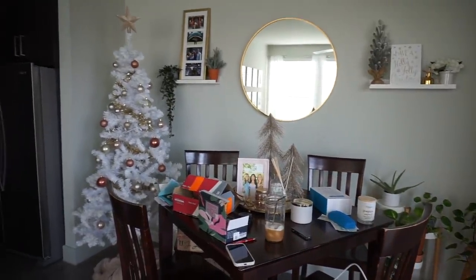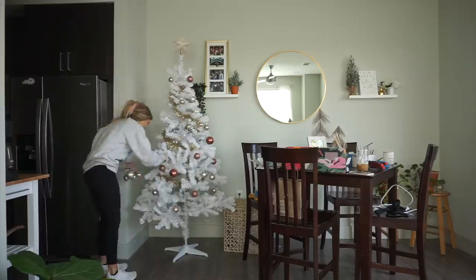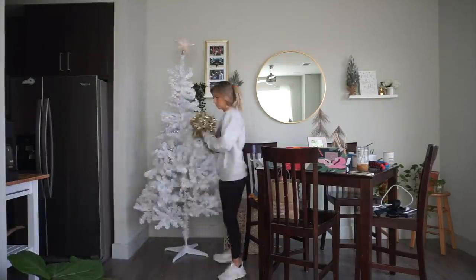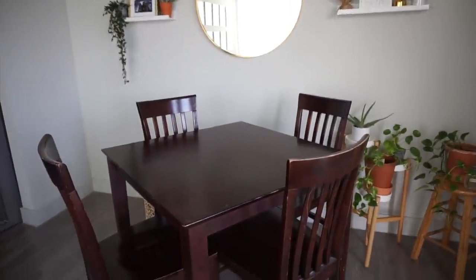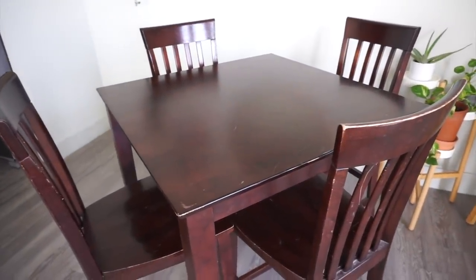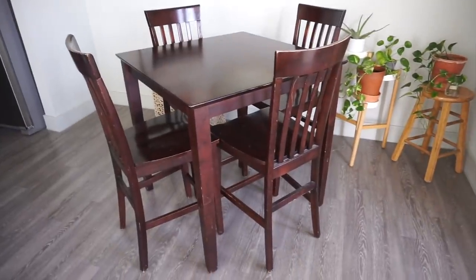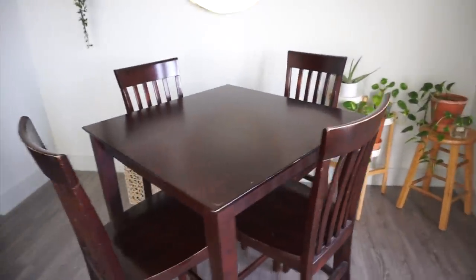All right, so here is the before shot — just super messy. All right so I've got it all cleaned up over here. I pretty much just took all of the junk that was on the table and moved it to everywhere else in my apartment. So I still have to clean up but I took some pictures of the table and chairs and I'm gonna put them on Facebook Marketplace and hopefully somebody wants them.